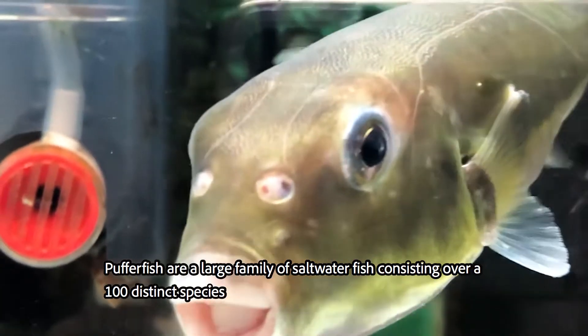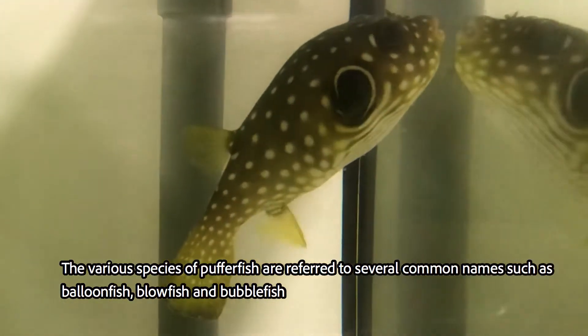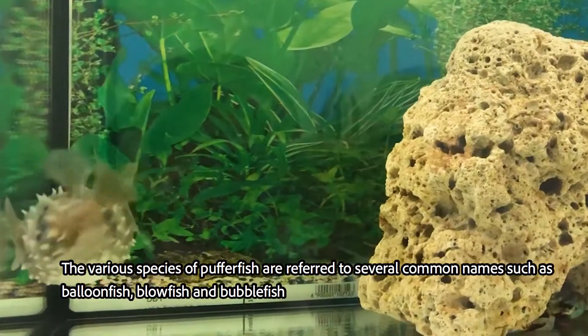Pufferfish are a large family of saltwater fish consisting of over 100 distinct species. The various species of Pufferfish are referred to by several common names such as Balloonfish, Blowfish, and Bubblefish.